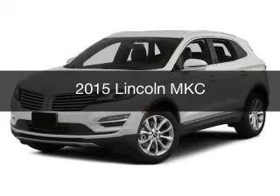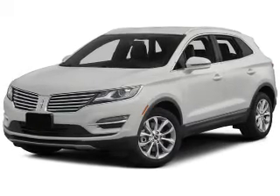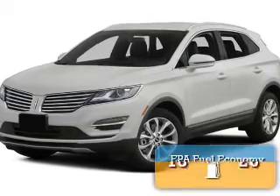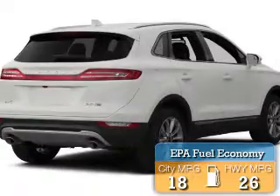This is a new 2015 Lincoln MKC. It's powered by all-wheel drive, engine, and an automatic transmission. Great fuel efficiency saves you money by requiring fewer trips to the gas station.